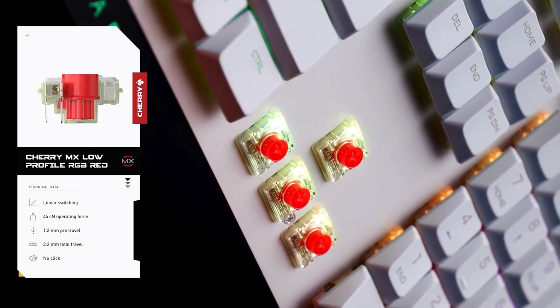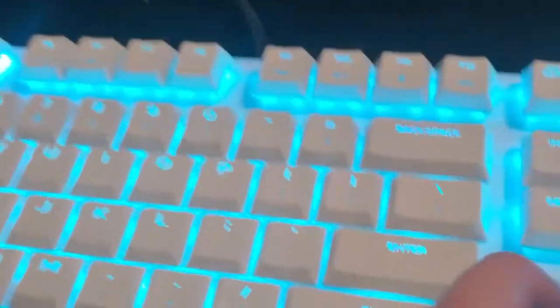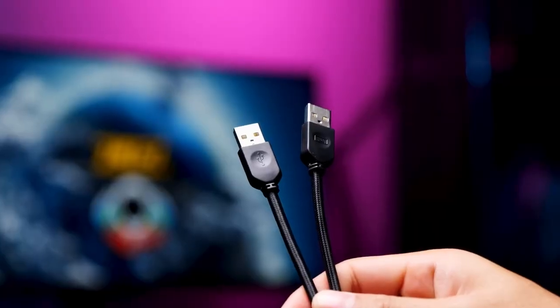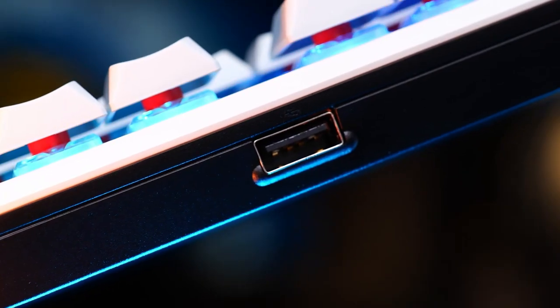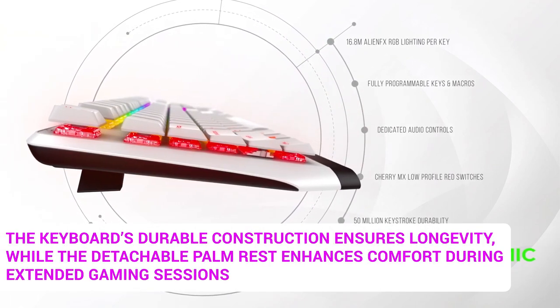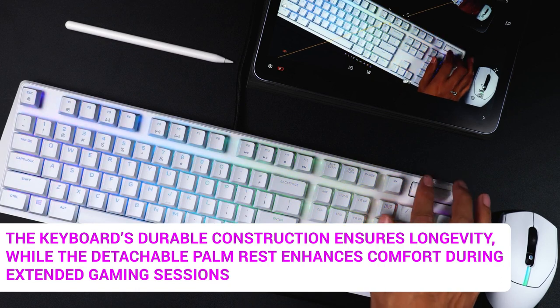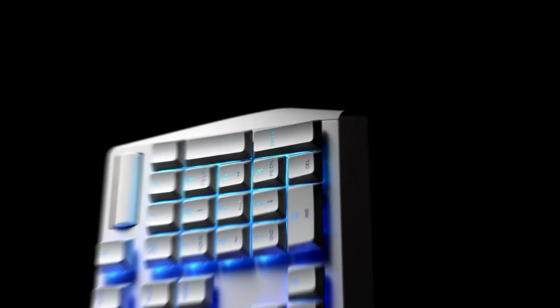Convenient media controls allow for quick and easy access to multimedia functions, while the USB passthrough enables seamless connectivity for additional devices. The keyboard's durable construction ensures longevity, while the detachable palm rest enhances comfort during extended gaming sessions. With its sleek design and premium build quality, the Alienware AW510K delivers a satisfying typing and gaming experience.